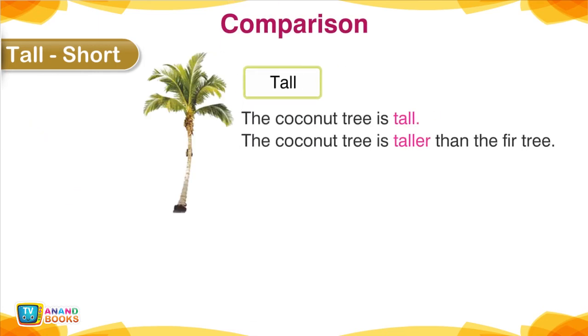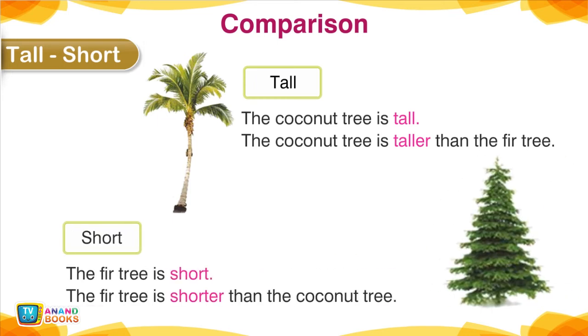Tall, Short — Comparison. The coconut tree is tall; the coconut tree is taller than the fir tree. The fir tree is short; the fir tree is shorter than the coconut tree.